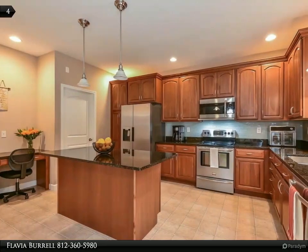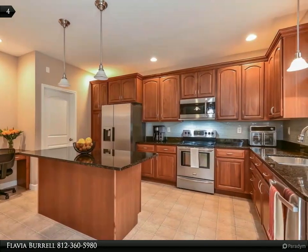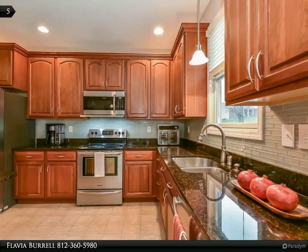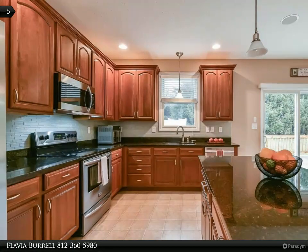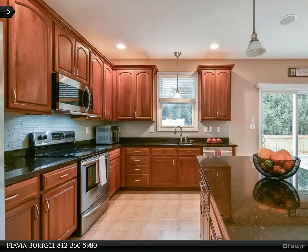The large main kitchen sports cherry cabinets, quartz countertops, stainless steel appliances — all electric — a large 6x3 island, and a built-in desk. The kitchen has plenty of room for a second dining table for more informal meals. Also adjacent to the kitchen is the laundry room and a 4x6 walk-in pantry.